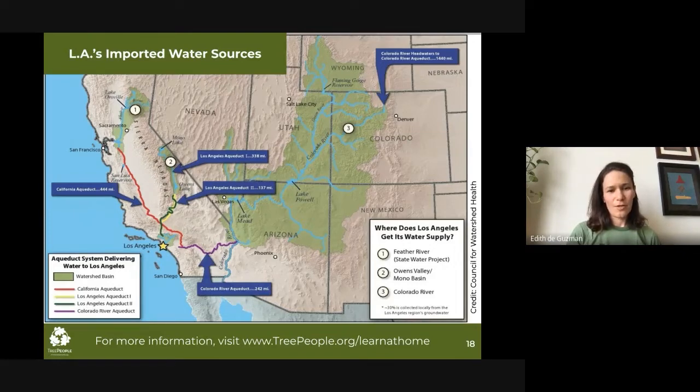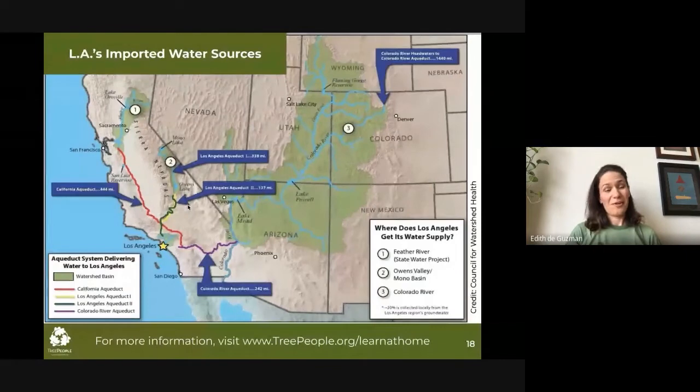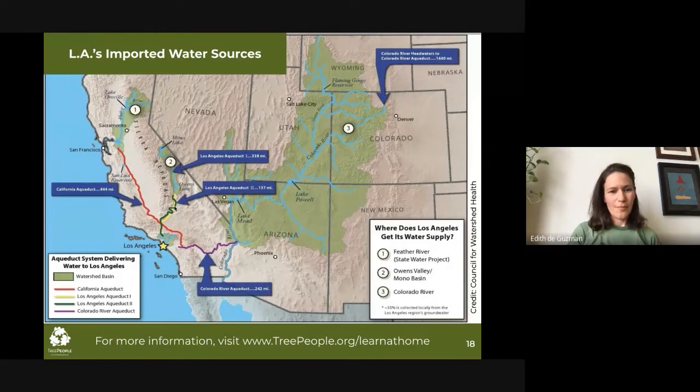The first source LA began to tap into is the LA Aqueduct — the green and yellow lines on the map. The water comes from the eastern Sierra Nevada mountains, a pristine area, producing some of LA's most reliable water. The water flows through the Owens Valley. If you are a resident of the city of Los Angeles, you are an owner of land up in the Owens Valley. The people of the city of Los Angeles own more land in the Owens Valley than the entire footprint of the city of Los Angeles.